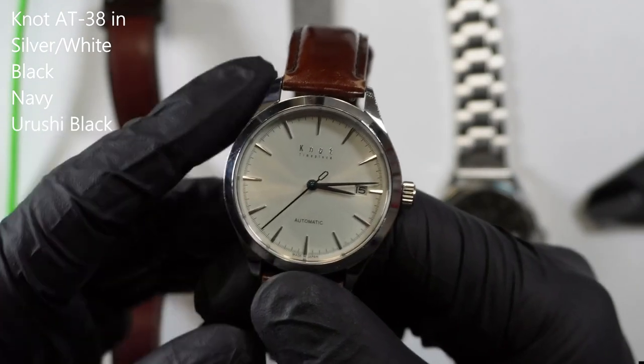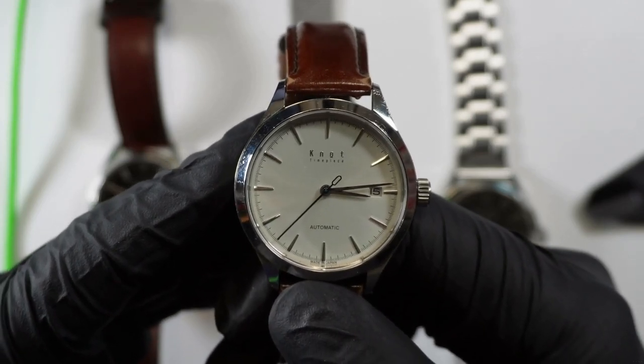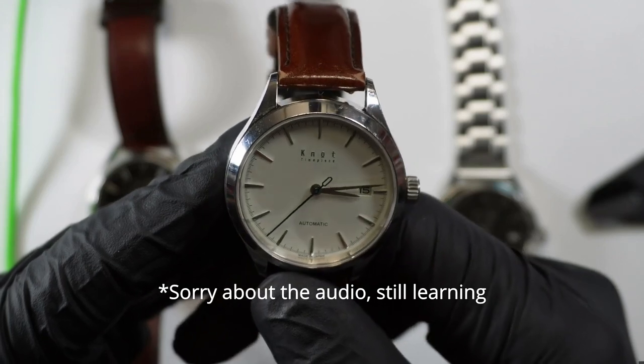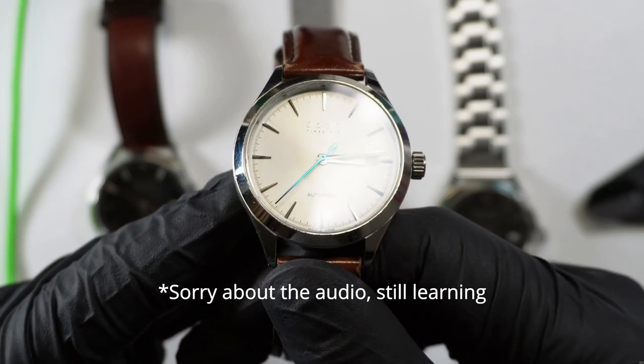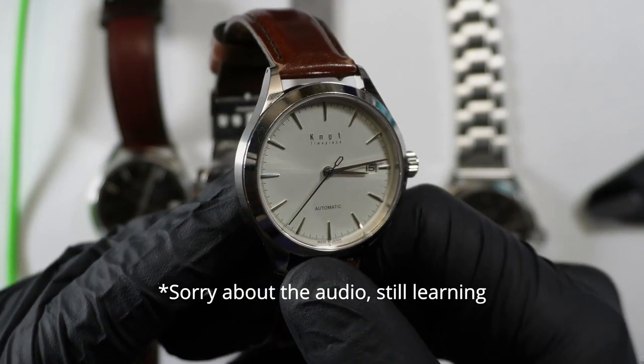Hello, this is a bit of an off-the-cuff video. I just realized there wasn't a lot of information on these watches online, and I thought I'd do a quick video review of my collection. I'll just give you a bit of information on this company and the product.